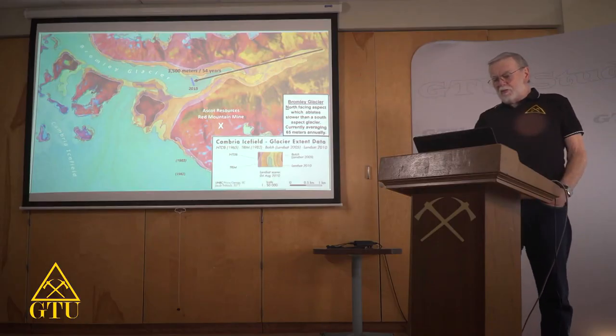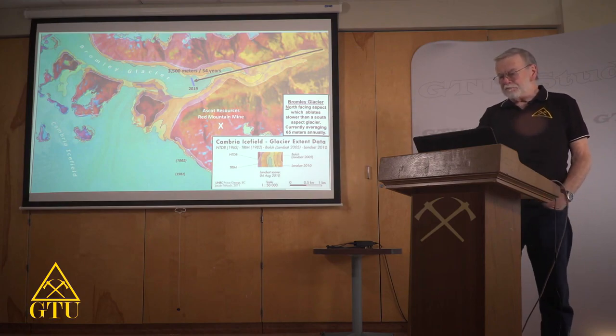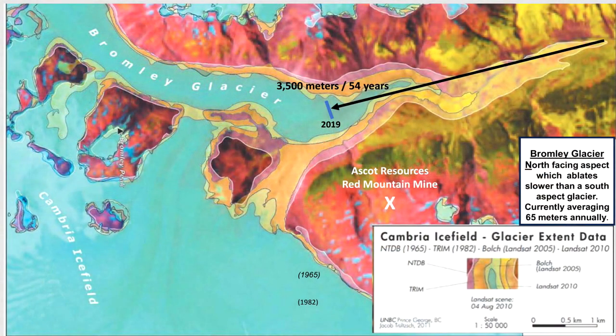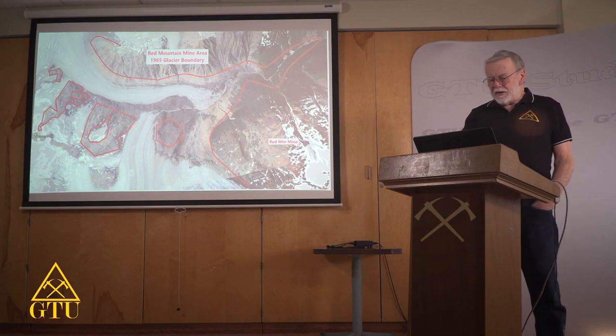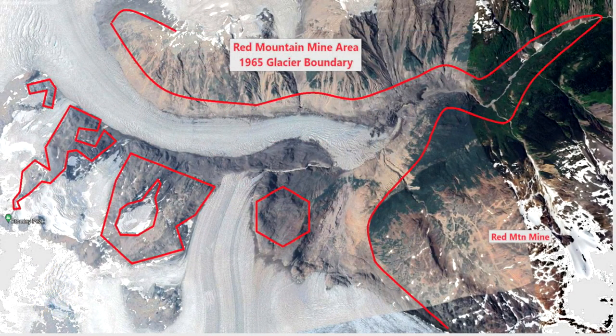In the lower part here, you'll see Ascot Resources' Red Mountain Mine — a resource they acquired for future production, though roads and access haven't been constructed yet. You can see where the X is, called Red Mountain, and there's a reason for that name. This satellite image shows the same area with the red line indicating where the glacier was 50 years ago. You can see the structure of where the glaciers have been rubbing on the sides and carrying away rock and debris.